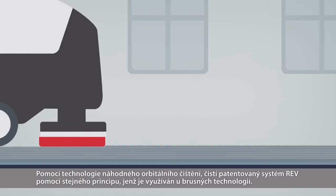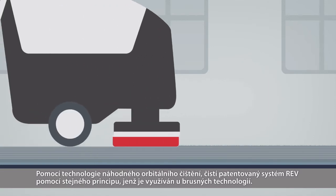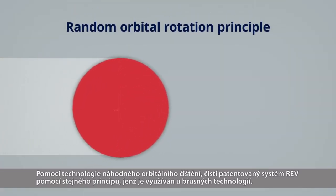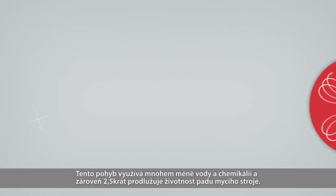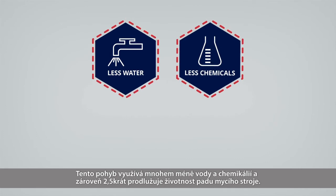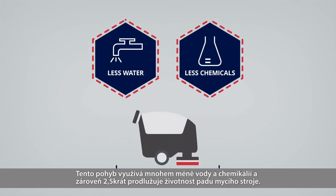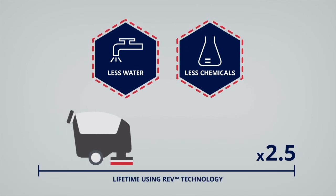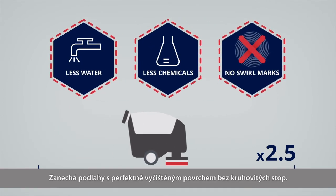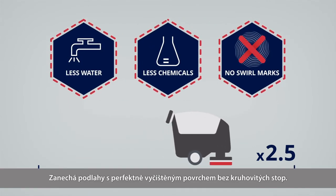By using a random orbital scrubbing technology, the patented REV system cleans using the same principle as known from the sanding industry. This movement uses far less water and chemicals, as well as prolonging the lifetime of the scrubbing pad by up to 2.5 times, leaving your floors with a perfectly scrubbed surface with no swirl marks.